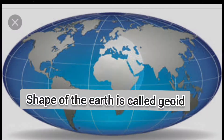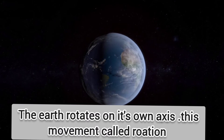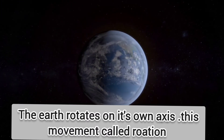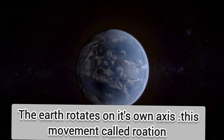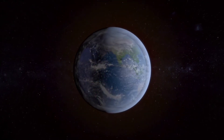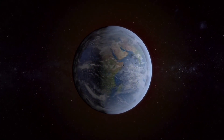The Earth spins around itself on an imaginary line passing through its center called the axis. This movement is called rotation. It takes 24 hours to rotate about its own axis.